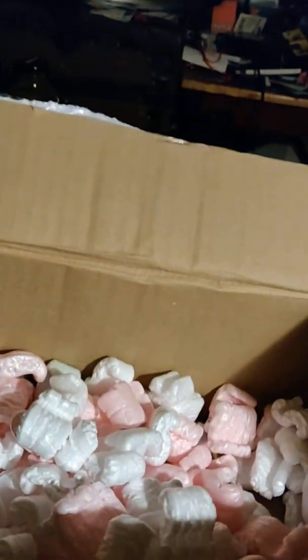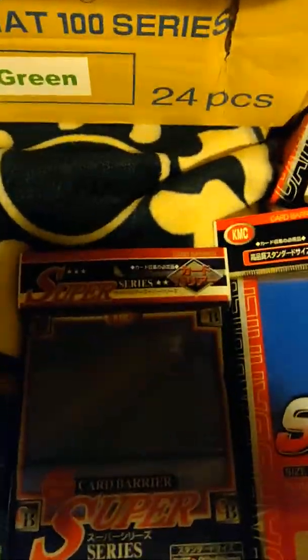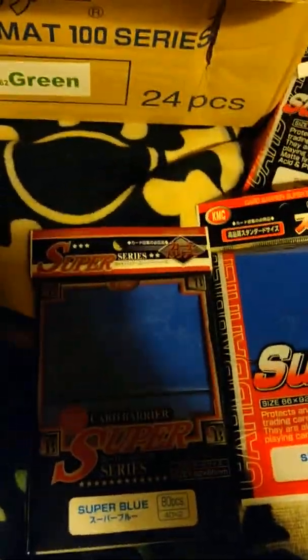Looks like I missed one — this looks like an OG Super series. Super blue. These two supers look slightly different from each other — looks like both are 80 count but with different packaging. All right, beautiful.